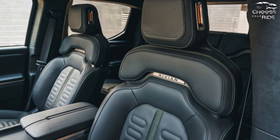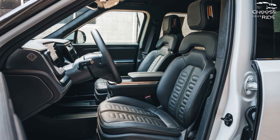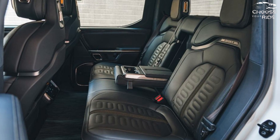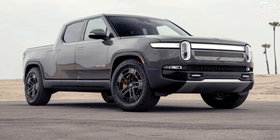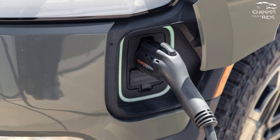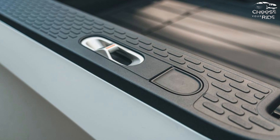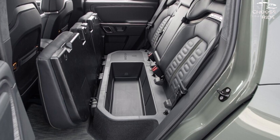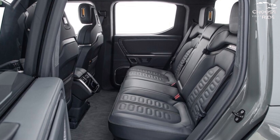The R1T has standard all-wheel drive and is available in either dual-motor or quad-motor variants. The dual-motor variant produces 600 horsepower, while a performance dual-motor system unlocks 700 horsepower and 700 lb-ft of torque. With the optional quad-motor system, the R1T has up to 835 horsepower. This model is the fastest pickup truck we've ever tested, rocketing to 60 miles per hour at our test track in under 3.0 seconds. The dual-motor variant reached 60 miles per hour in 3.4 seconds, so there isn't much of a performance compromise.